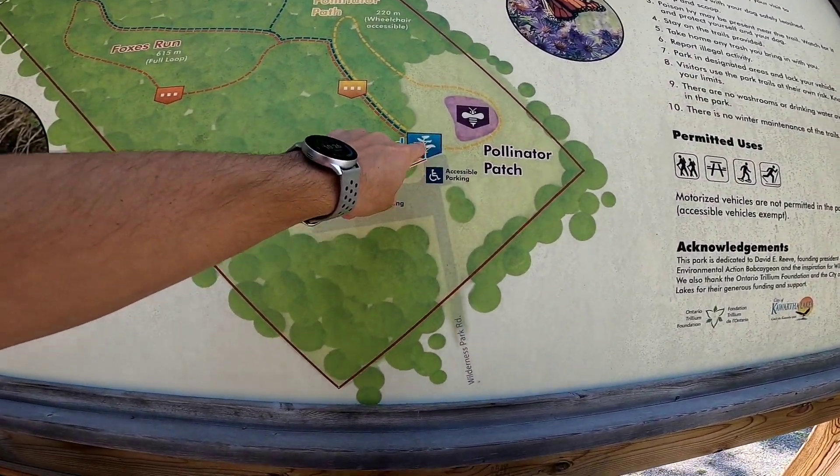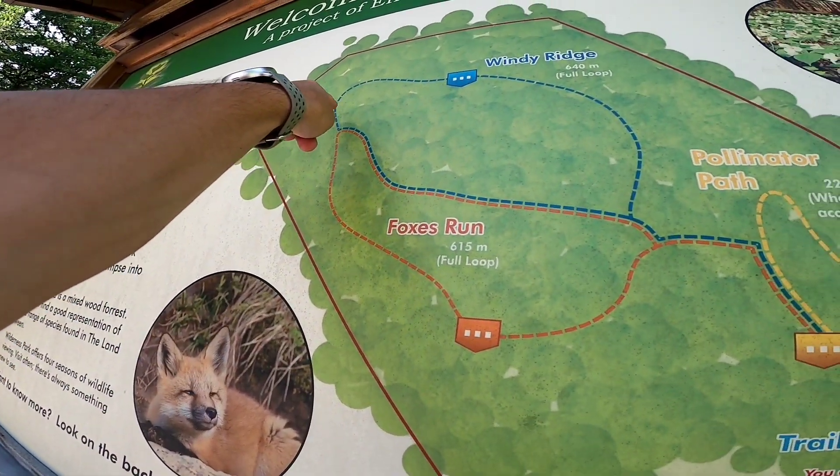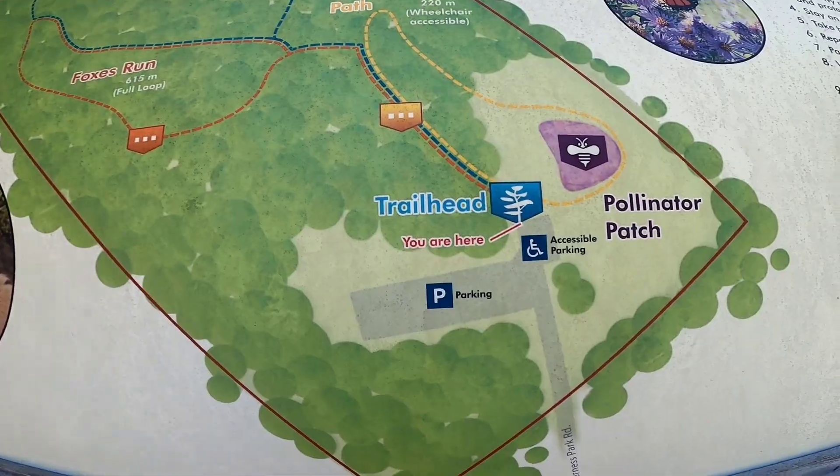So today we're going to go like this — you got the map, you go up, go like this, all the way around and then come back. So probably about a kilometer. Let's get it done.